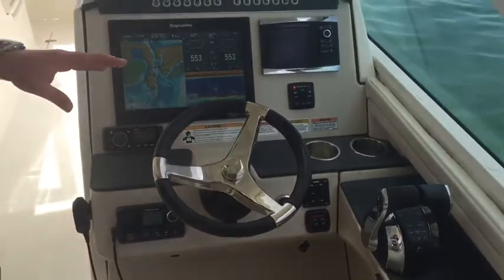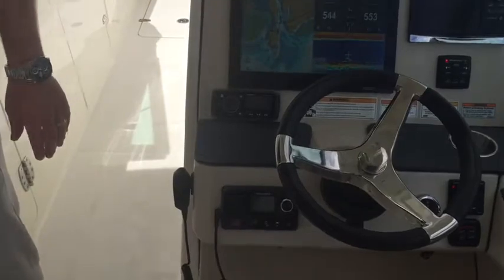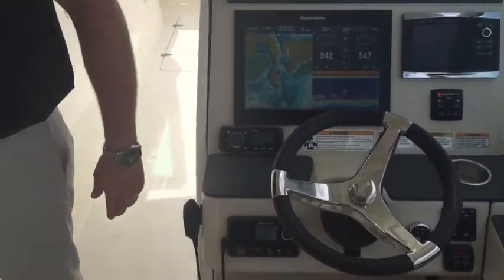This boat was even installed with the Mercury anti-theft system. Fusion stereo with upgraded premium audio, JL speakers, subwoofer, and amp.